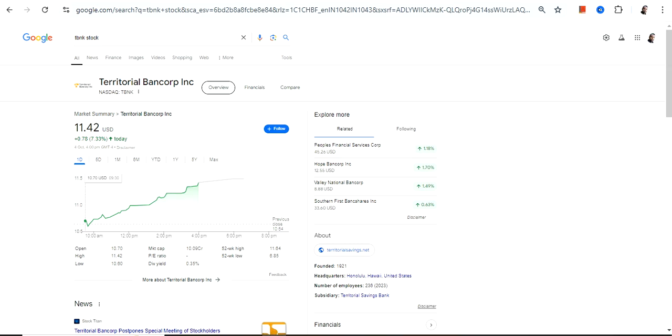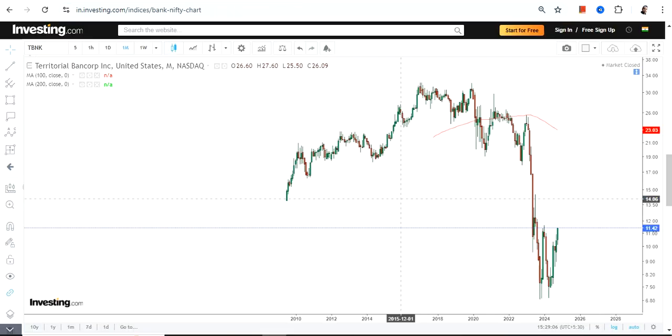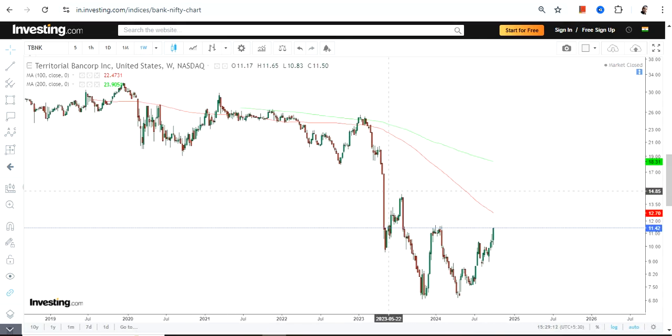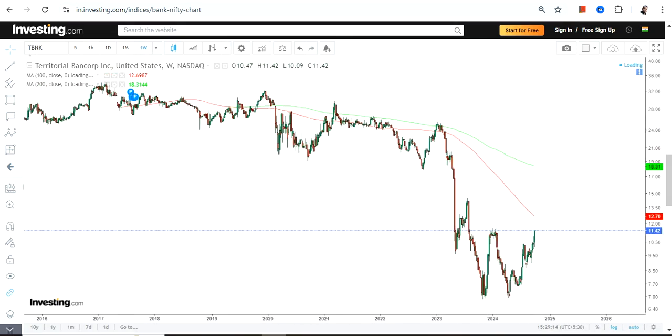We're going to discuss Territorial Bancorp Inc, ticker symbol TBNK. This is the price chart. We have seen a massive destruction, and now when I zoom the chart, the stock is trying to recover. There is a price recovery going on right now.